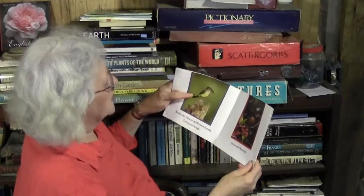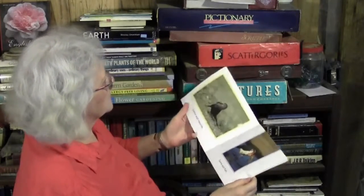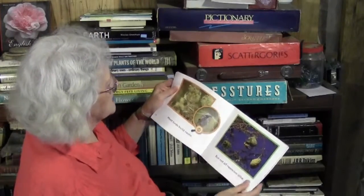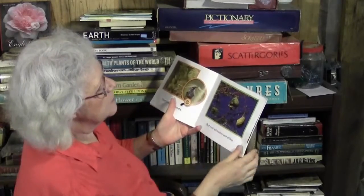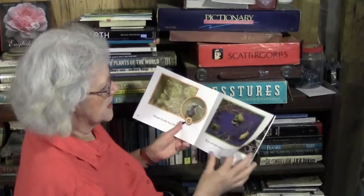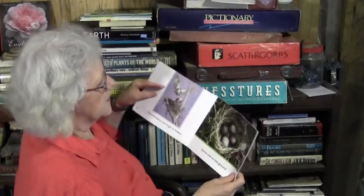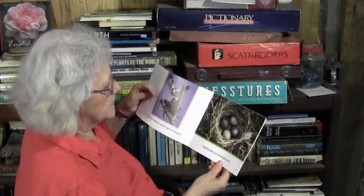Birds eat a lot of different foods. Some eat bugs, some eat berries, some eat worms, some eat fish. Most birds build nests, but not all nests are alike. These are really interesting-looking nests — if I remember correctly, these nests are built with mud and straw high in a tree, and the tree has thorns that help protect the baby birds from snakes. Some nests are high in trees, some are on the ground. We have at least two birds in this area that build nests on the ground: the killdeer and the meadowlark.